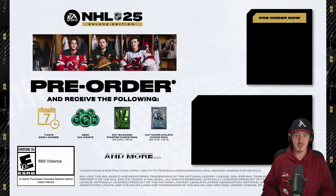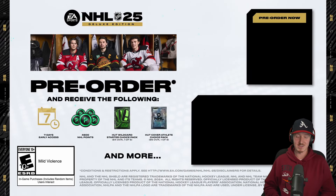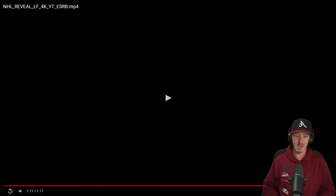We're going to see Jack, Quinn, and Luke on the cover of NHL 25 here. Seven days early access — that is something. Normally it's three or four, but we're getting a full week of early access. Alright, let's go through this.